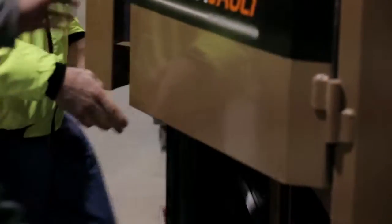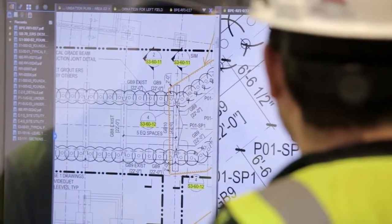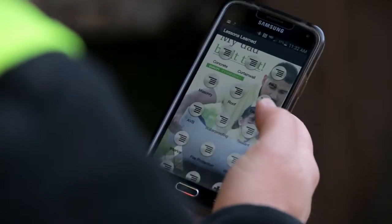We're putting that information where it needs to be, when it needs to be there. Our own app, called Pepper Builds, instantly delivers best practices and insights on safety, quality, sustainability, and virtual construction to our teams in the field.